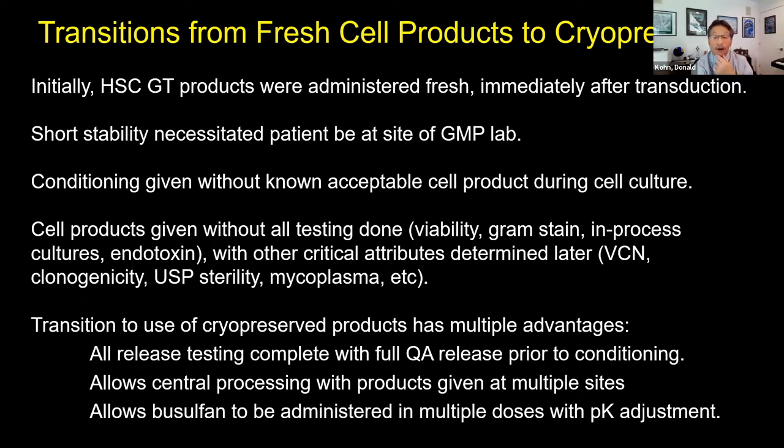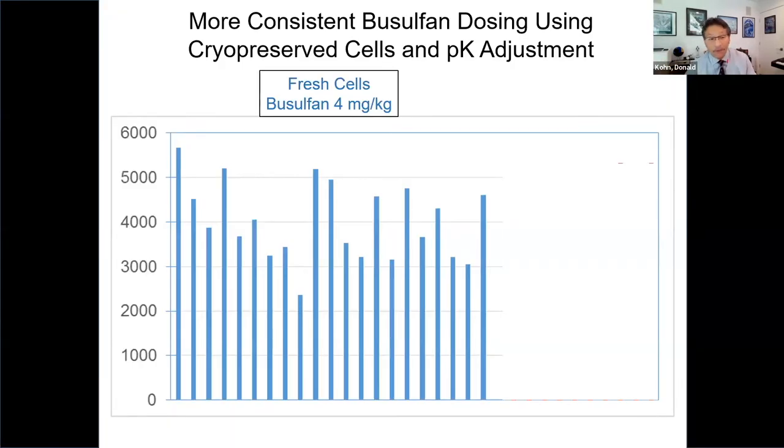With fresh cells, because the cells are not very stable post-culture, patients had to be near the GMP laboratory. We were also giving conditioning without knowing we had an acceptable cell product. With the cryopreserved approach, all release testing is completed with full quality assurance before giving conditioning. Looking at busulfan levels, there was more than a two-fold variation in area-under-the-curve exposure across patients given a single fixed dose — significant heterogeneity in conditioning. For the frozen trial, we targeted the AUC value around 4,900 units, and were significantly closer in terms of coefficient of variation.